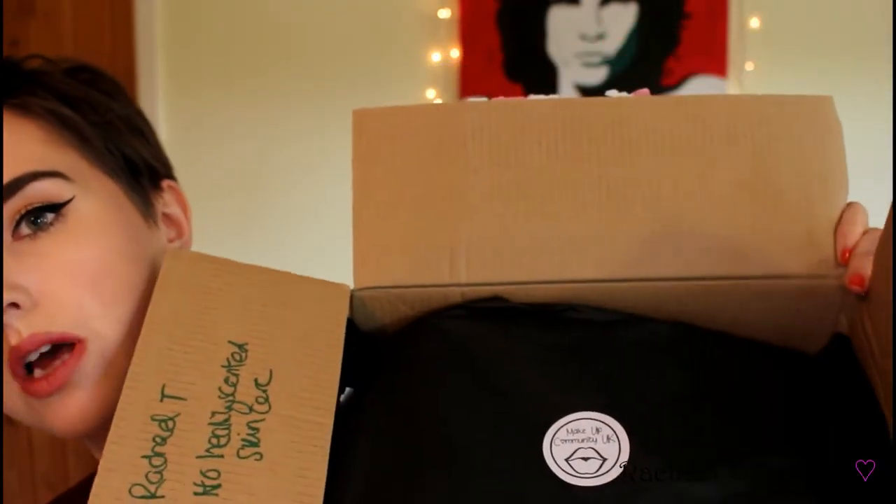I knew it'd be brilliant, so I can't wait to crack into it. I haven't actually opened it before filming, so this is my first impression — you're going to see my actual reaction. It comes in this gorgeous gold metallic spotty bag, really cute, with a little sticker showing the group's logo: Makeup Community UK. Inside the box there's black tissue paper with another logo sticker on top — really cute and pretty.